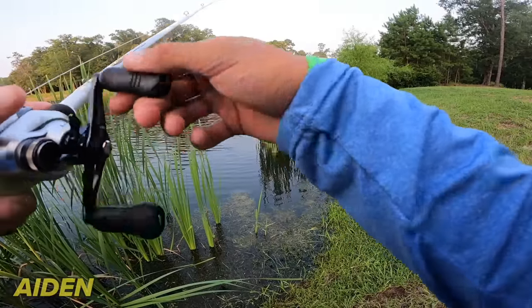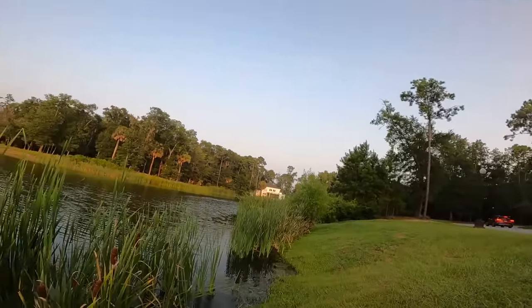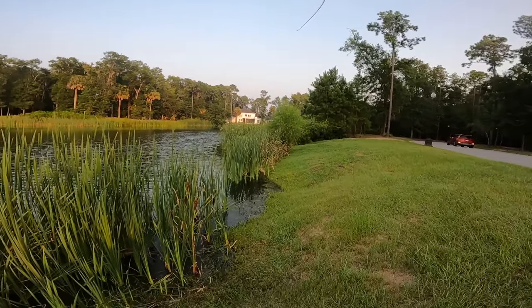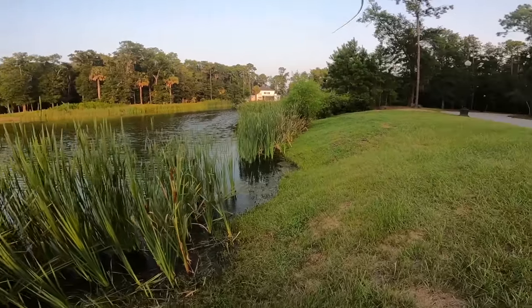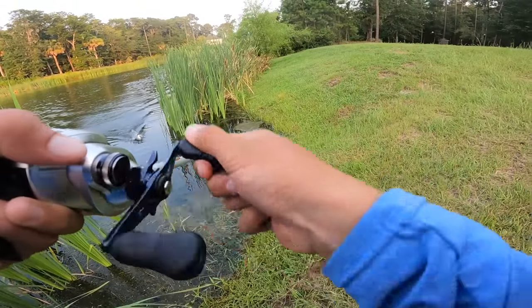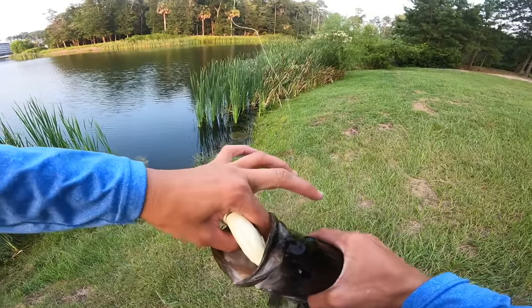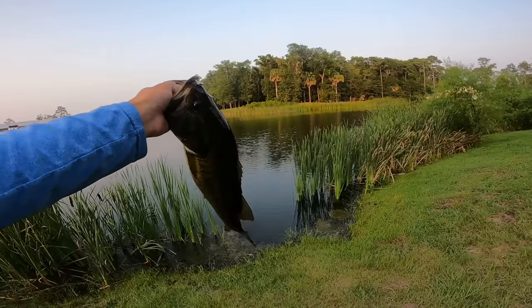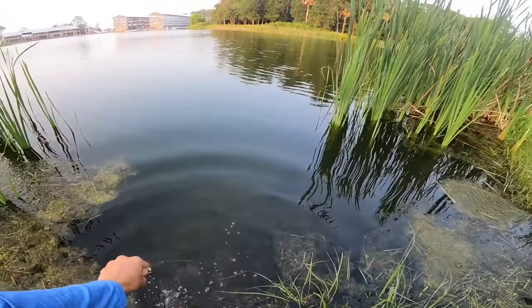Got one! Oh it's a stud dude — we got a giant! Actually it's probably a three-plus pounder. Come on baby, this is a big inside. Choked it baby — that's how you want them to eat it. I'm not gonna lie, I over-exaggerated hardcore on the size of that fish, but hey — it's a really healthy fish. There she goes, back into the depths.